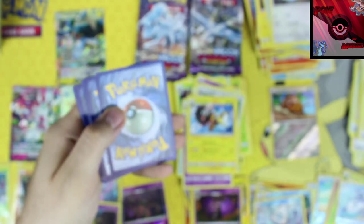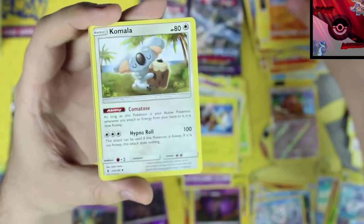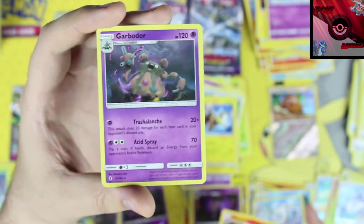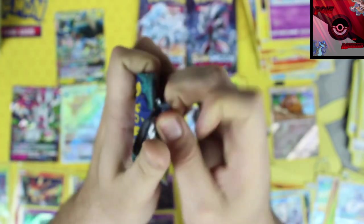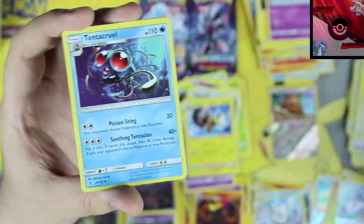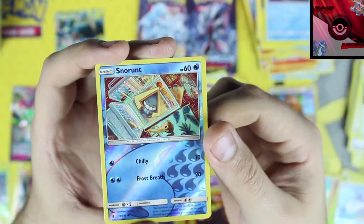Green code. Lightning energy, Gliscor, Komala, Slowbro, Salazzle reverse holographic, and our rare card is Garbodor — going right next to the other Garbodor. Next pack — green code: psychic energy, Hala, Paradise Conservation Center, Tentacruel, a Snorunt reverse holo, and our rare card is Lunala non-holo rare. Last two packs — we need another GX!